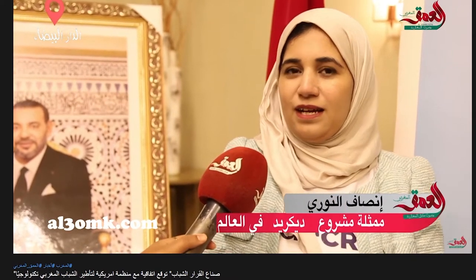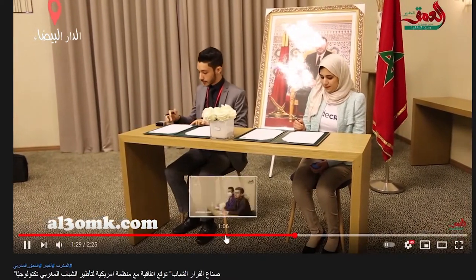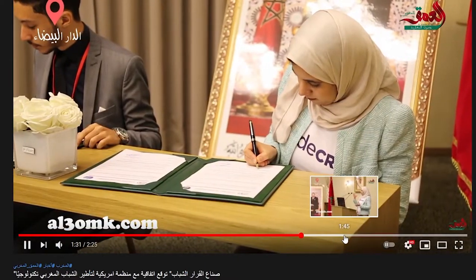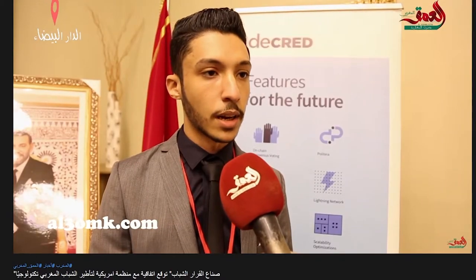Decred contractor Insaf Nouri from Morocco signed a partnership agreement with the Moroccan Organization of Young Decision Makers in order to work together in the technological field for the benefit of youth. This allows Decred community members in Morocco to represent Decred and blockchain technology through events and workshops.